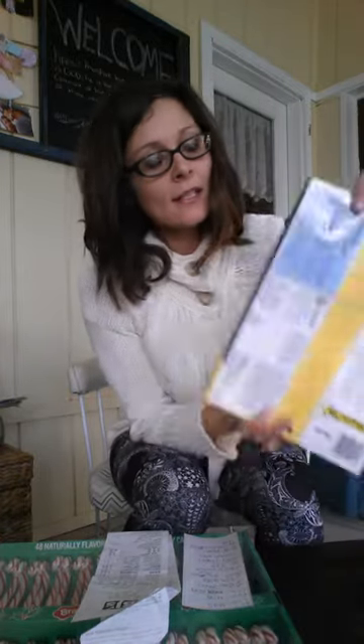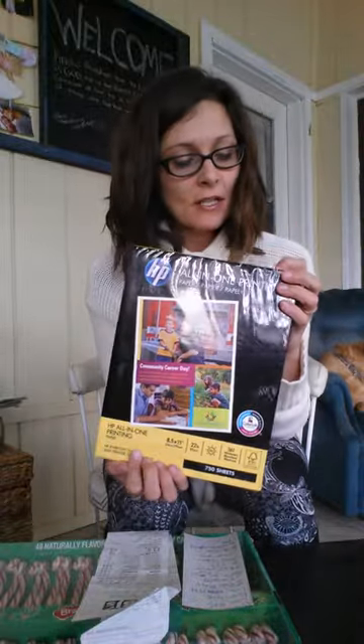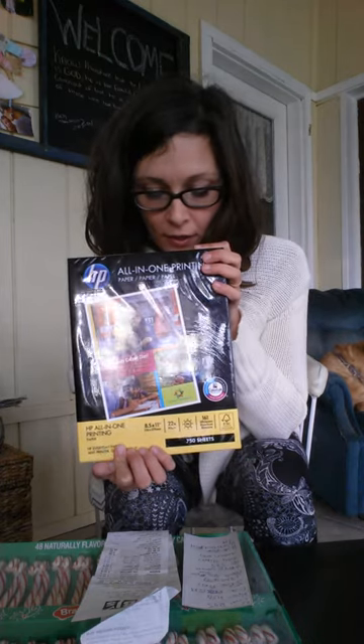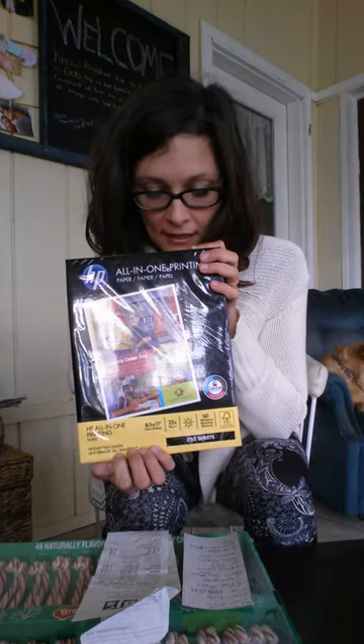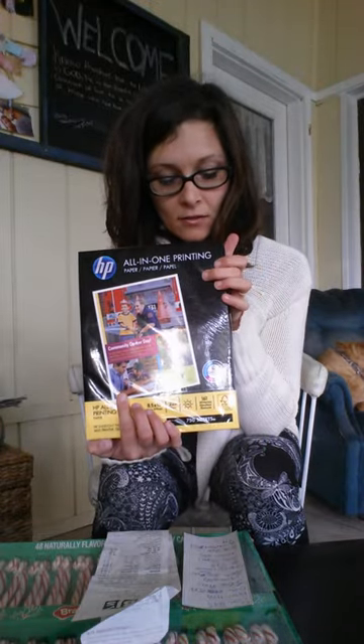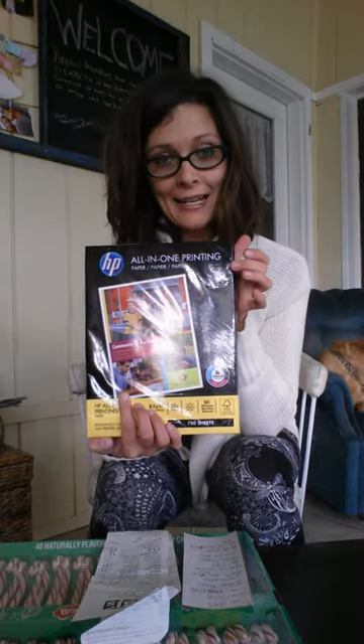Printer paper — how many of you are printing out coupons like crazy? I have this huge pack of HP. There isn't a BJ's brand, which is kind of a bummer. But it's 750 sheets for $6.99. The same HP at Walmart for a 500 count was $9.99. So already right there, this is an awesome deal. Get your printer paper at BJ's.